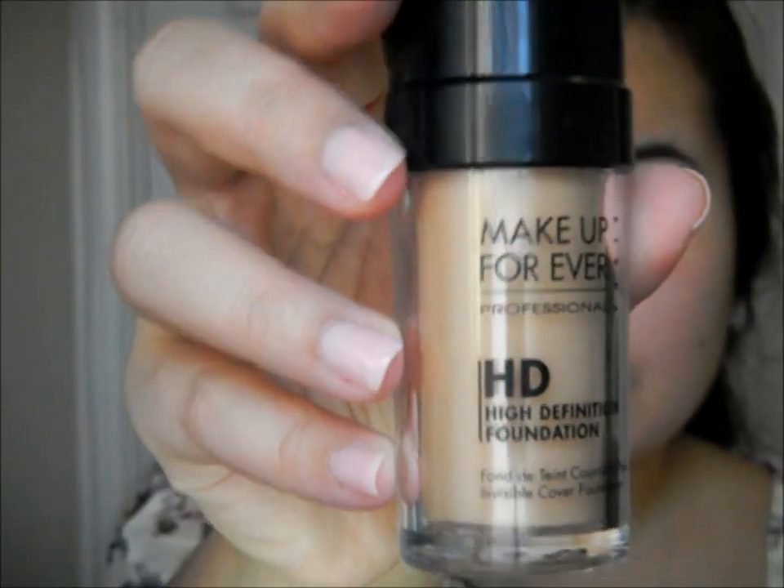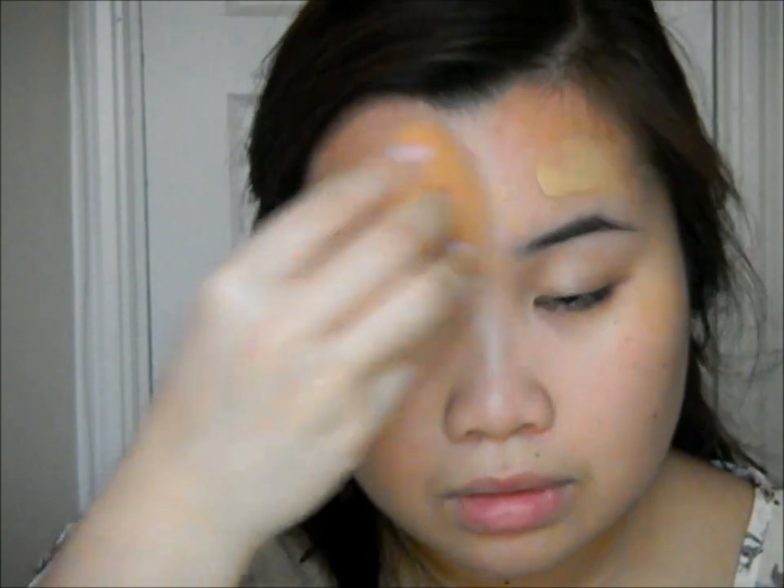I'm going in with Makeup Forever HD Foundation in shade 123. This is a great foundation because it doesn't have SPF, which means it won't give a white cast on your face, so it photographs beautifully. It's also buildable from medium to full coverage. I'm using a Real Techniques complexion sponge to blend everything out.